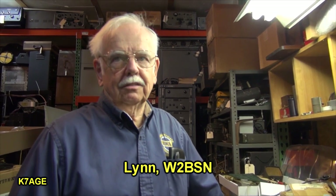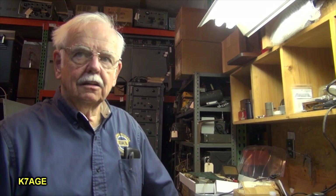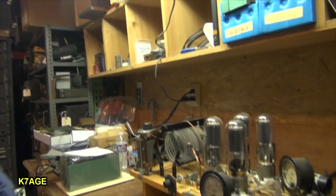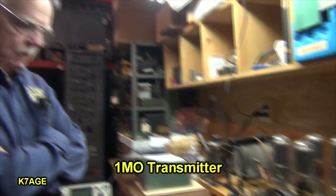I'm here with Len, and your call sign is? W2BSN. I just previously showed everybody the 1BCG transmitter that was used for the first amateur communications — one-way contact. Now we're going to talk two-ways, and this is the transmitter — a replica of the transmitter for the two-way contact. Len's going to explain a little bit of this.